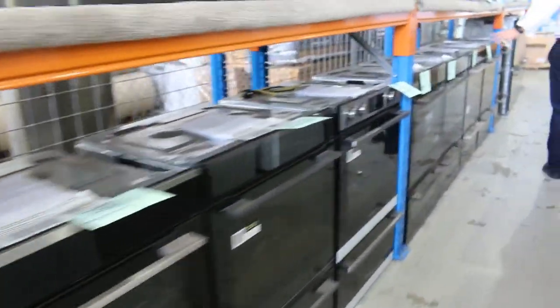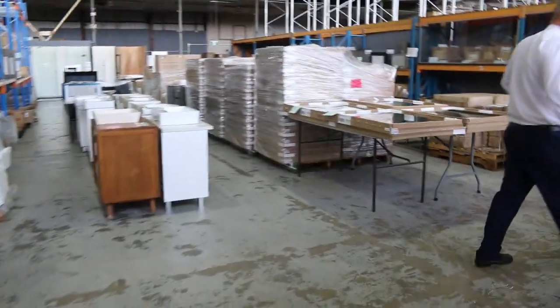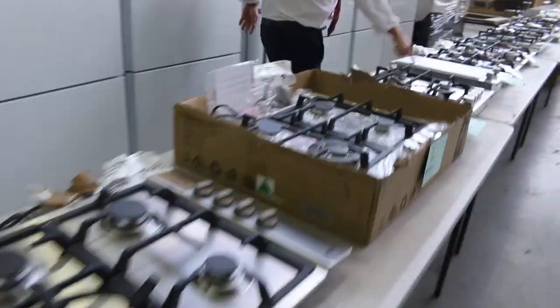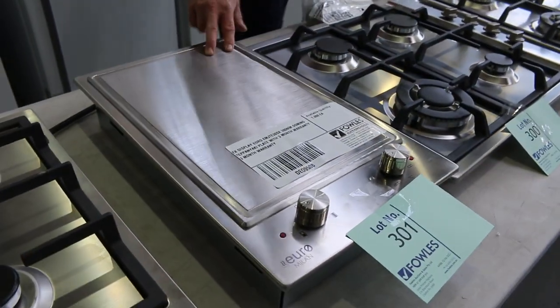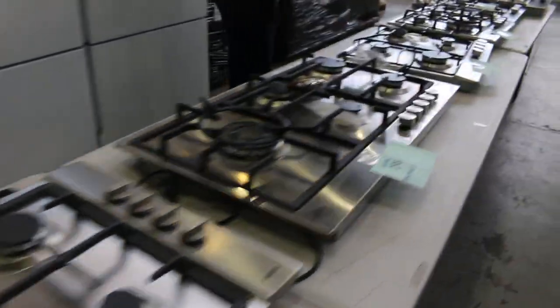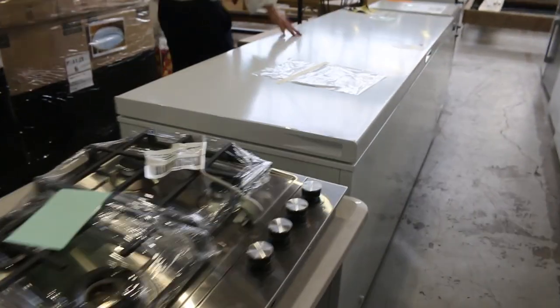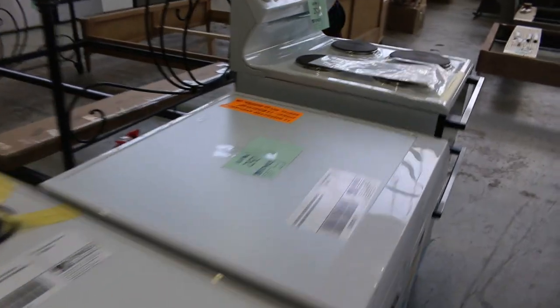On the right-hand side there are probably about 120 fridges. Doing a U-turn here, there are heaps of nice cooktops. Lot 301 caught my eye — a teppanyaki plate from Euro, a very nice looking unit. And then through here, lots of beautiful cooktops including a nice Smeg one. There's also a nice big 702-litre chest freezer — a nice big unit.